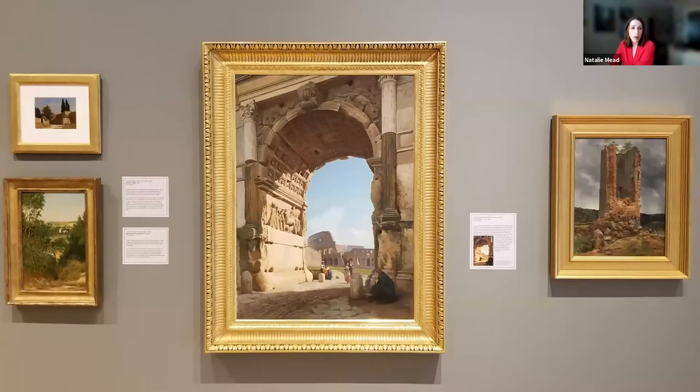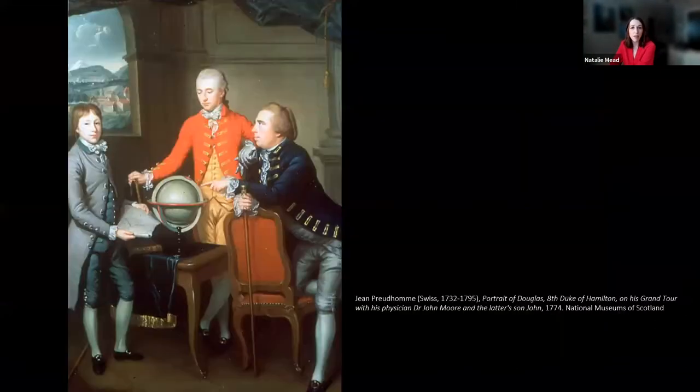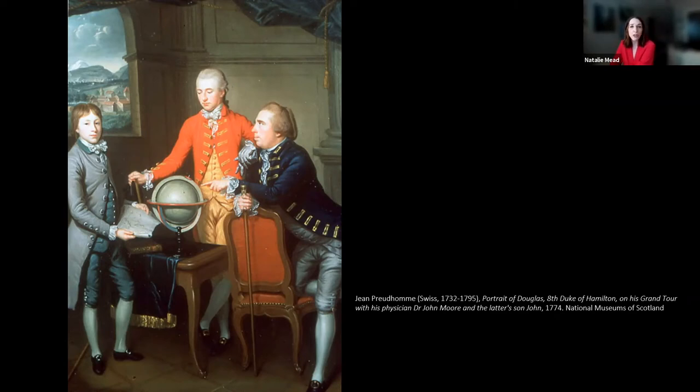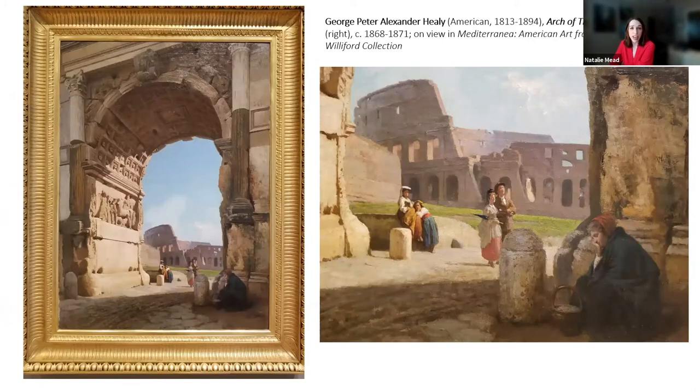Italy had long been a magnet for artists. Beginning in the late 16th century, it became fashionable for young aristocratic white men to visit Italy as part of their formal upbringing. The Grand Tour, as it became known, was part of the social fabric of aristocratic Europe — a rite of passage for a privileged class seeking exposure to classical antiquities and cultural gems. The Grand Tour also introduced the modern-day notion of tourism: the first time people traveled just for the sake of traveling, curiosity, and learning.